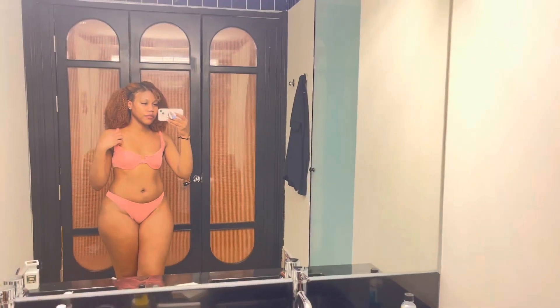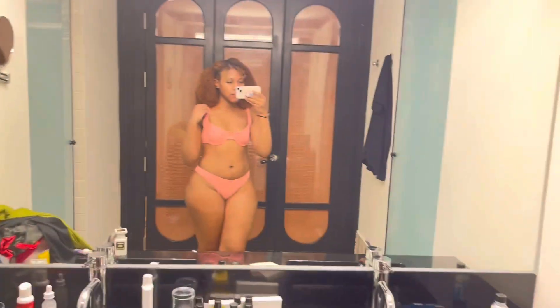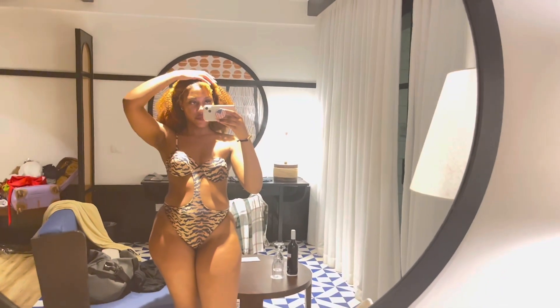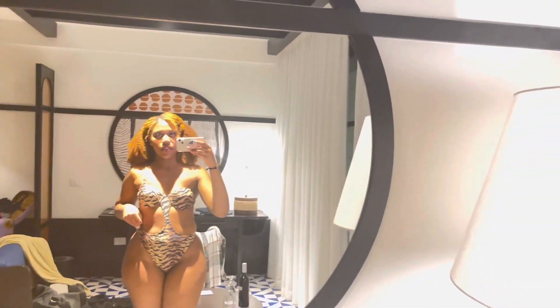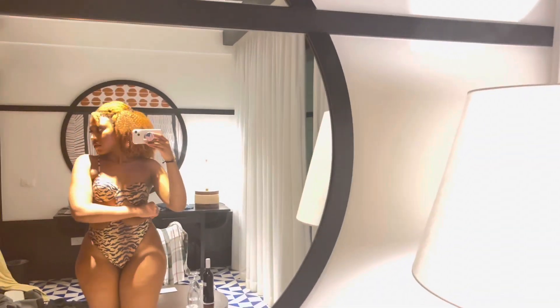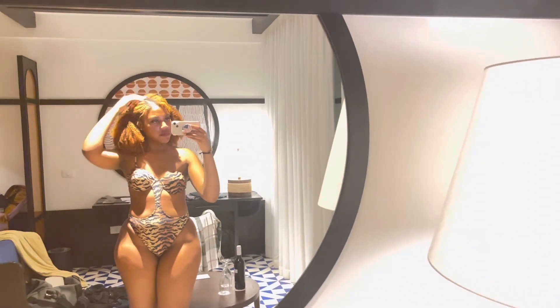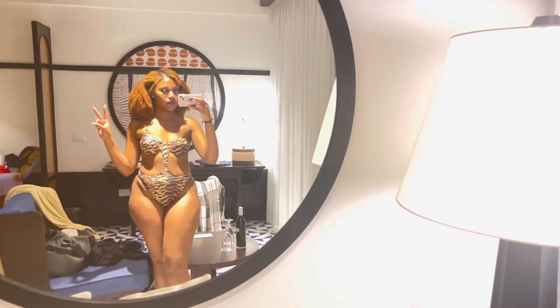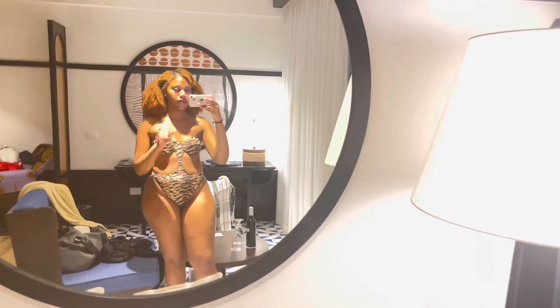Definitely cop this if you're going to do something cute and you're going on vacation. This is the brown tiger print cup cutout swimsuit in a size 6. It comes in different color choices because it's a tiger print type of thing. I love this swimsuit — great quality. It has cup padding so your areola traces aren't showing.